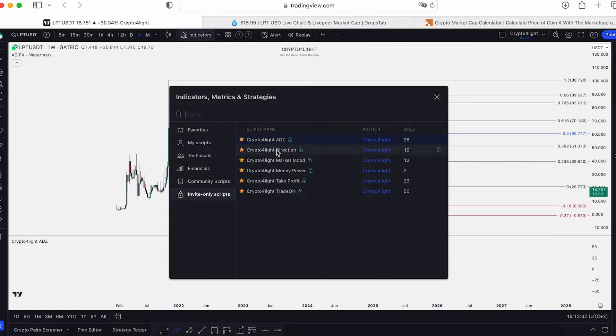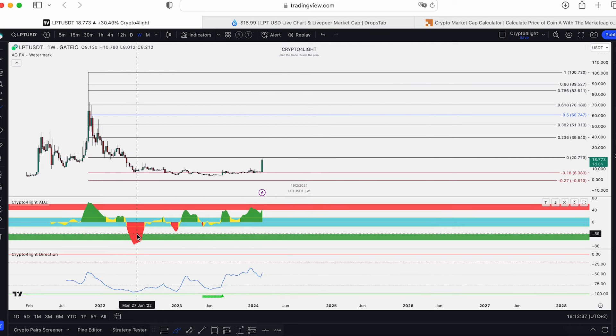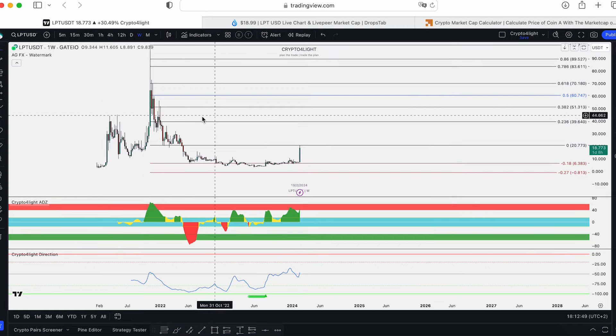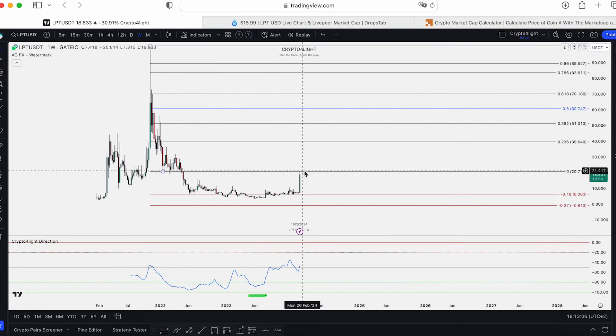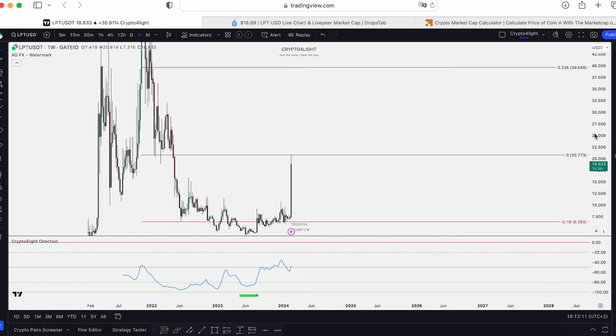Let's take a look at my indicator set to see what whales did and do with this coin now. Based on ADZ, around the 18 level, we saw the biggest accumulation. That's why I use my custom indicator set — it shows me what the whales do at specific price levels. They accumulated a lot. The lowest point was $6.46 and the other lowest point was $3.22. And there was huge activity on ADZ. Pump to test the zero level — that's why this FIB is basically legit.